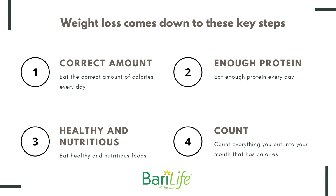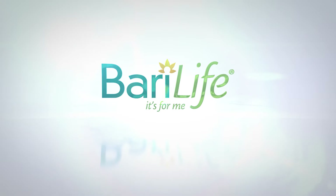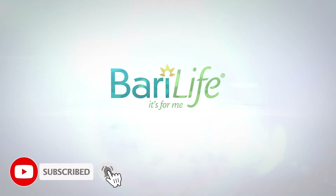Ultimately, weight loss comes down to these key steps: one, eat the correct amount of calories every day; two, eat enough protein every day; three, eat healthy and nutritious foods; four, count everything you put into your mouth that has calories. If you can do those four things 90% of the time, you will continue to lose weight in a healthy way. Use this article as a guide to help you get back to basics. For more information, check out www.barilife.com. Please like and subscribe to our channel and click the bell icon to get new video updates.